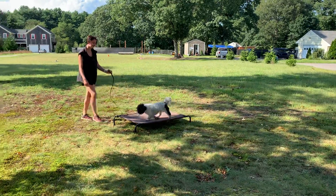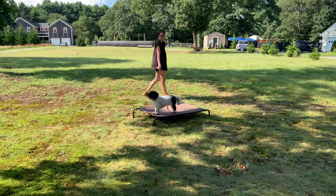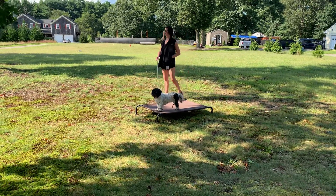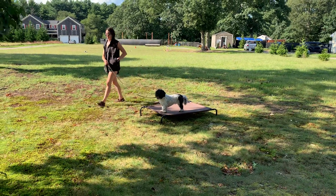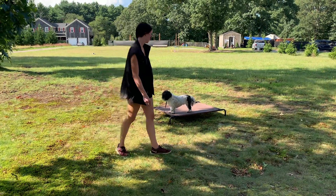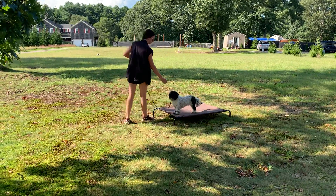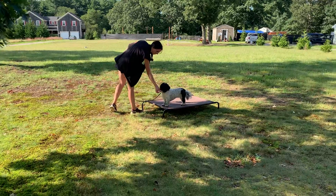And now for the place command. Dogs can choose to sit, stand, lie down, or walk around, as long as all four paws remain on that place board. Kai is choosing to stand, which is perfectly fine. Again, being a very good boy — we've got a bunch of barking dogs and a busy street behind us.